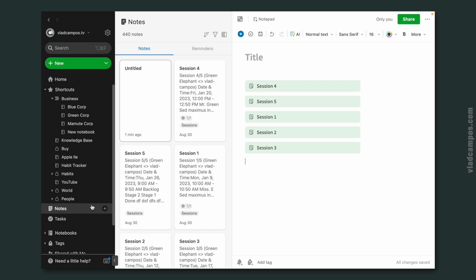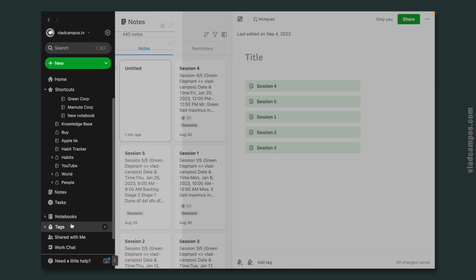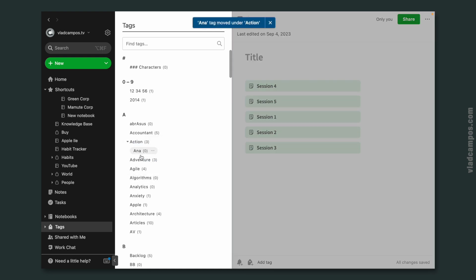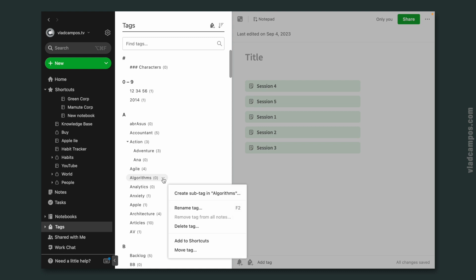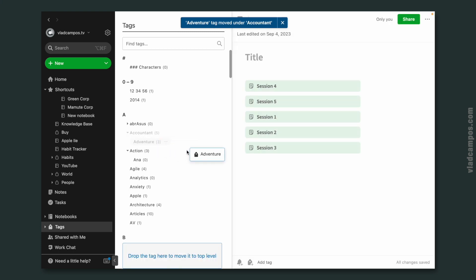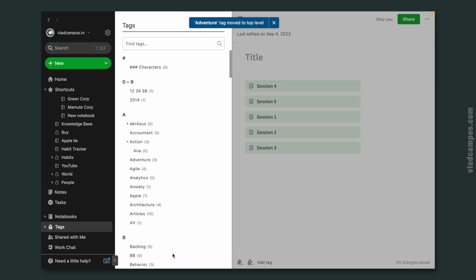This one I'm sure wasn't available when Evernote 10 was released, but it existed before Evernote 10. If we go to the tags, we can now drag a tag over another tag. This was not here before — the only option was clicking the three dots and moving the tag to another tag. It's much easier, and we can even remove it by dragging it to the space down here to remove the indentation. The tag will still exist.